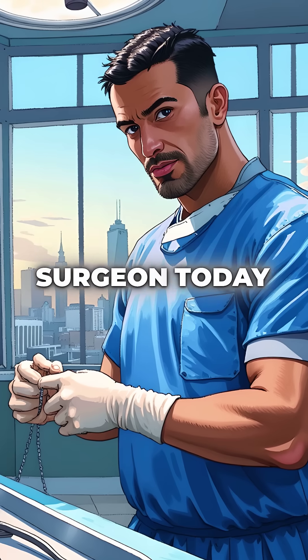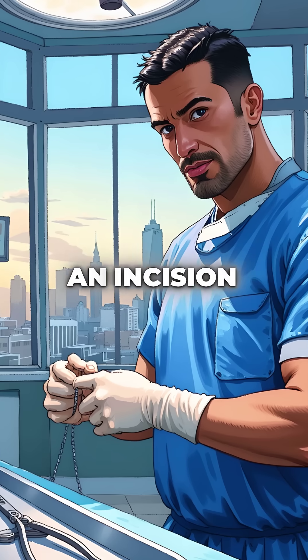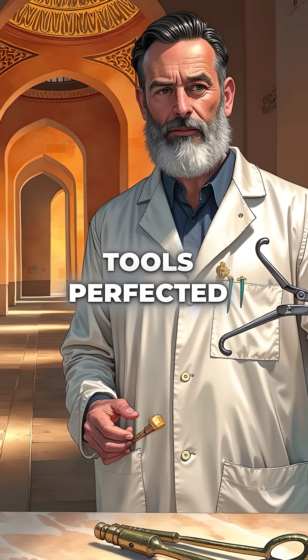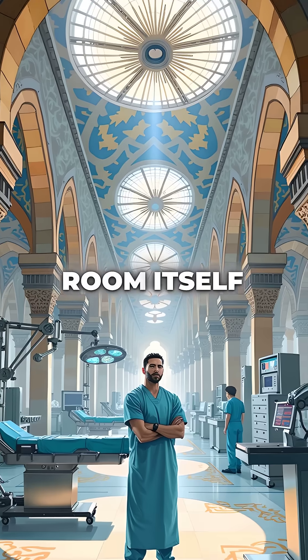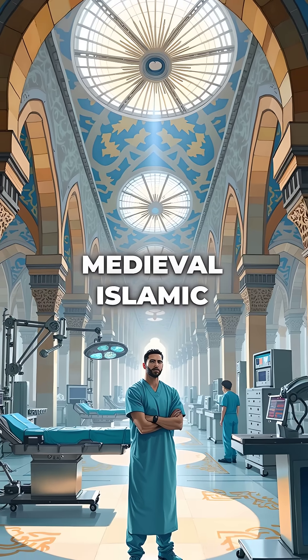When you see a surgeon today using forceps or making an incision, they're using tools perfected during Islam's golden age of science. The operating room itself is a monument to medieval Islamic innovation.